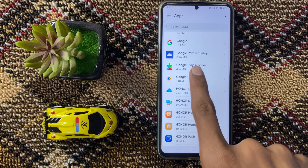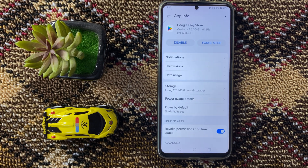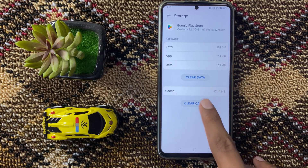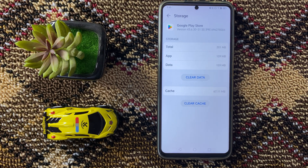Now click on Google Play Store, and then click on Storage. Here you can clear your cache memory and data of your Google Play Store.